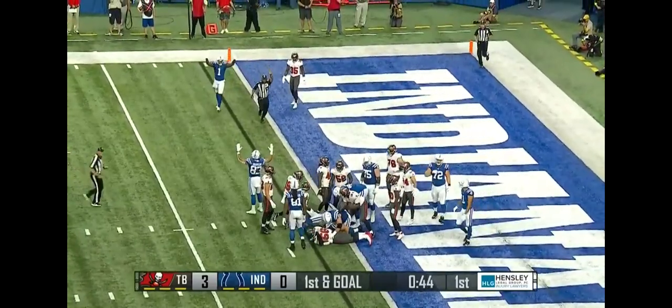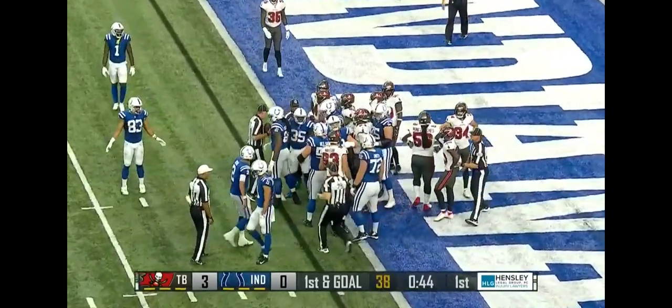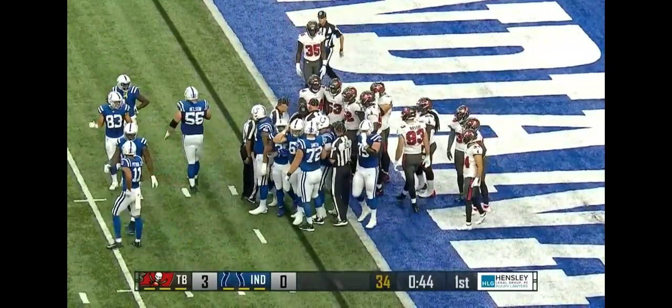We've got one official that put his hands up saying touchdown. The other official on the other side marked him down shy of the goal line. There may be a negotiation going on as we speak.